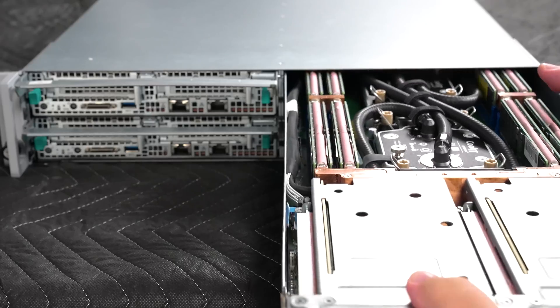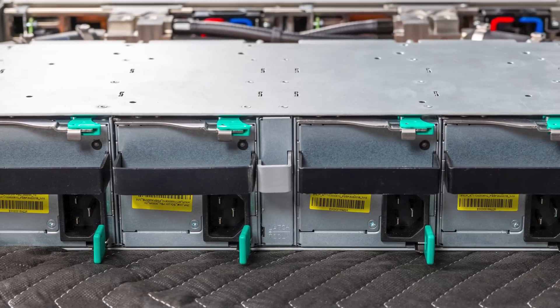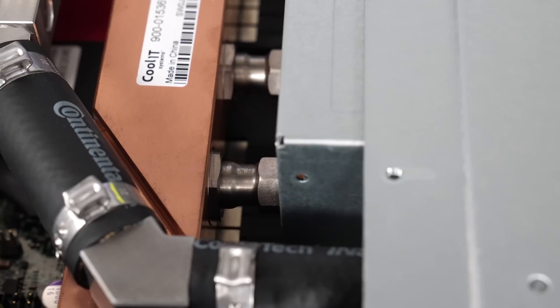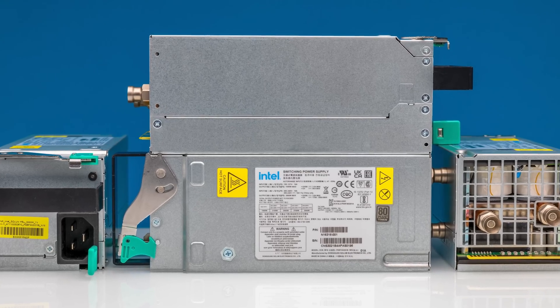Not only that, but you can fit up to four nodes and eight CPUs in a single 2U server, and that's not even the craziest because this has four 3-kilowatt liquid-cooled power supplies.